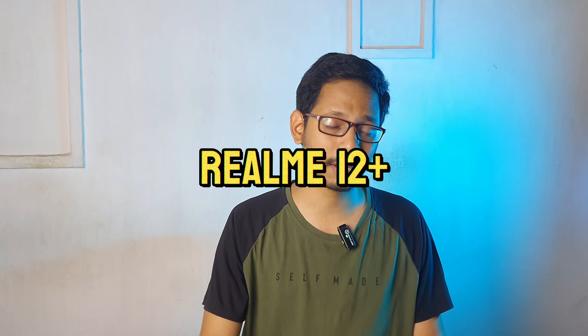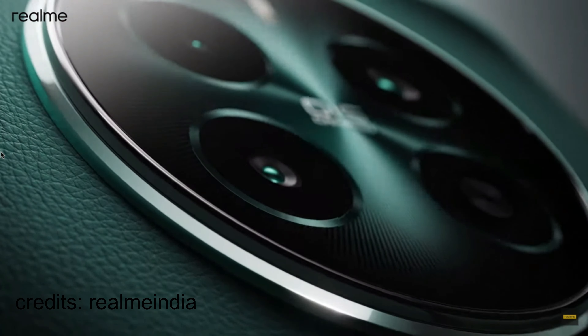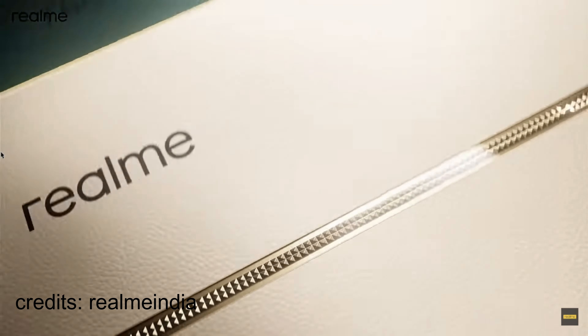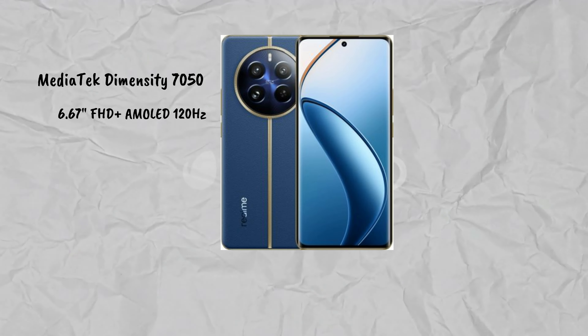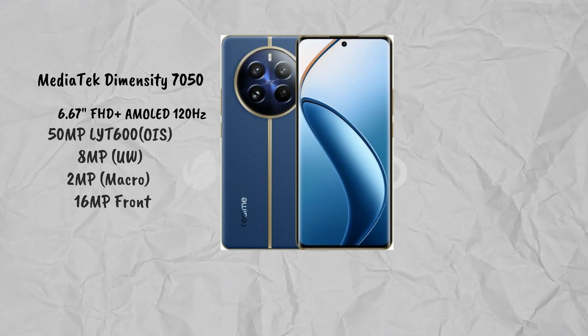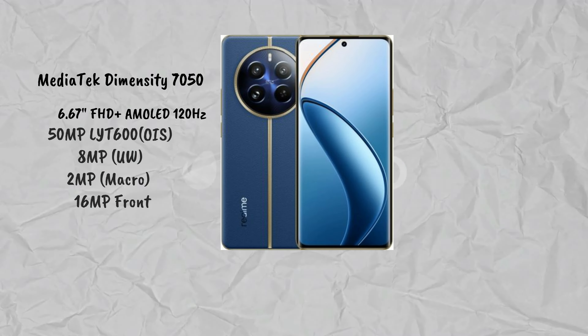The first mobile has an expected price of approximately ₹50,000. The processor is MediaTek Dimensity 750. It has a full HD AMOLED display with 120Hz. The camera has a 50MP main sensor with optical image stabilization and an 8MP ultra-wide.